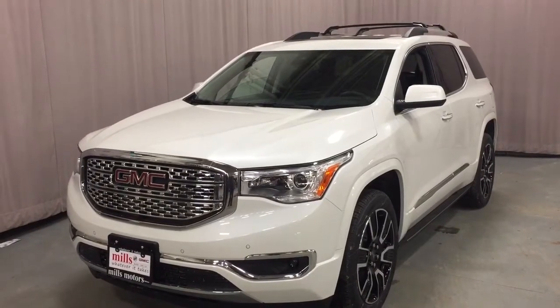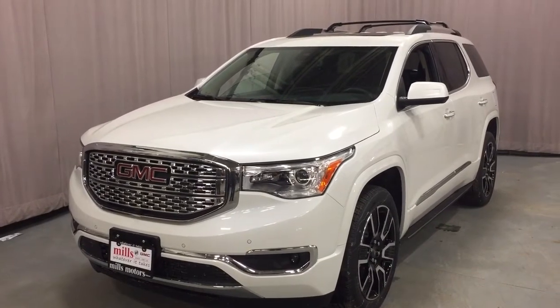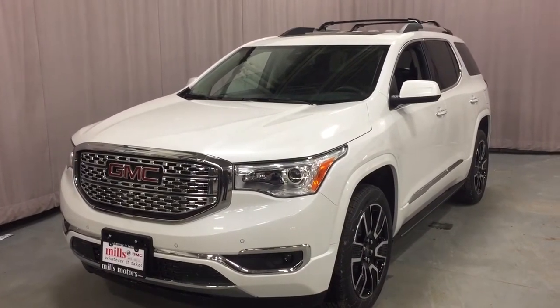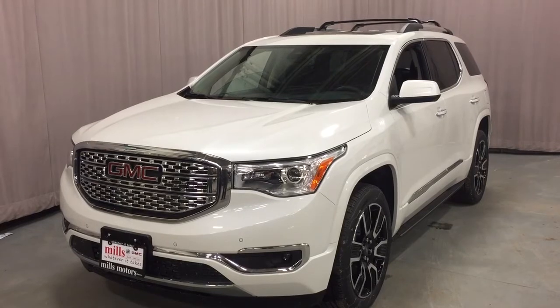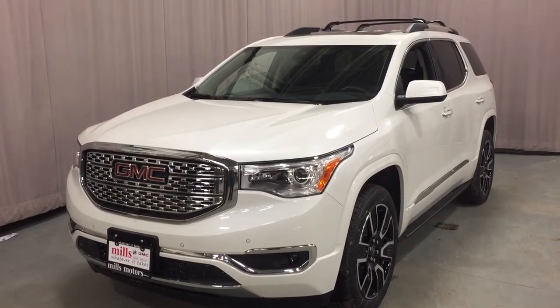You also have the engine block heater in here, fog lights, and that distinctive Denali grille. If you want to see this one in person or give it a test drive, we are at Mills Motors, 240 Bond Street East in Oshawa, where we always do whatever it takes.